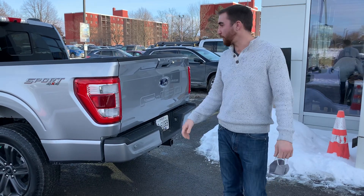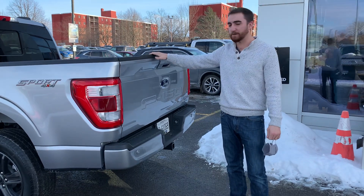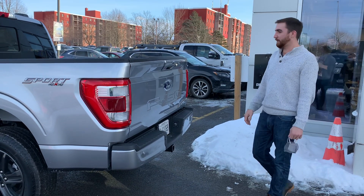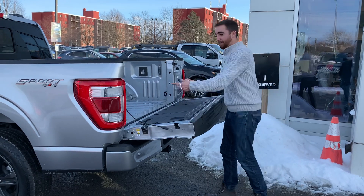Hey guys, Joel here with Brayden Ford again. I just wanted to show you on the new 2021 F-150 — he's already showed you how it's got the power release tailgate. If you press the button now, it'll actually drop the tailgate for you automatically.